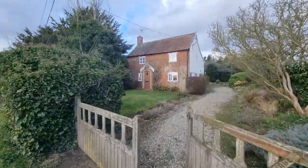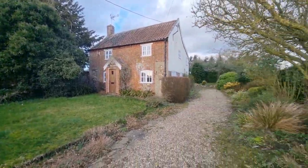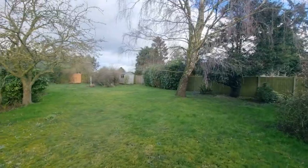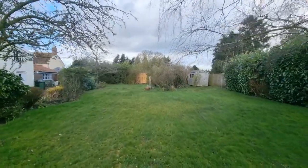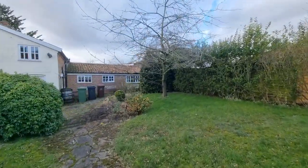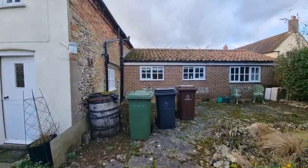I'll show you the garden while we're out here. We've got the front garden directly to the front of the property, and then there's quite a good-sized garden just to the side, with some steps up and a couple of established trees. As we come around to the rear of the property, there's a further area laid to slabs as a seating area.